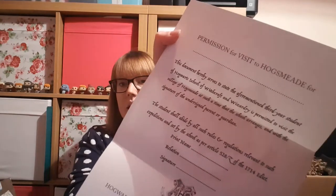Then there's a brown envelope - let's see what's inside. It's a permission form to visit Hogsmeade. It's just very thick paper, not two sheets. It says 'Permission for visit to Hogsmeade' and you enter the name. 'This document hereby serves to state the aforementioned third year student of Hogwarts School of Witchcraft and Wizardry is permitted to visit the village of Hogsmeade... with the signature of the undersigned parent or guardian, the student shall abide by all rules... as per Article 528ZZ of the 1714 Edict.' Then print name, relation, signature.